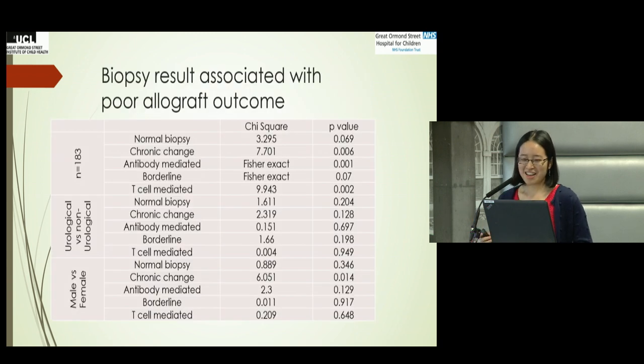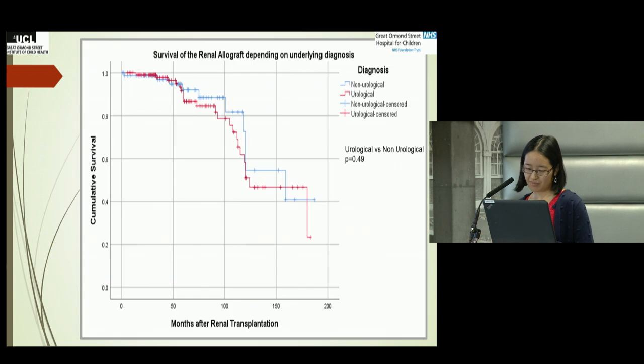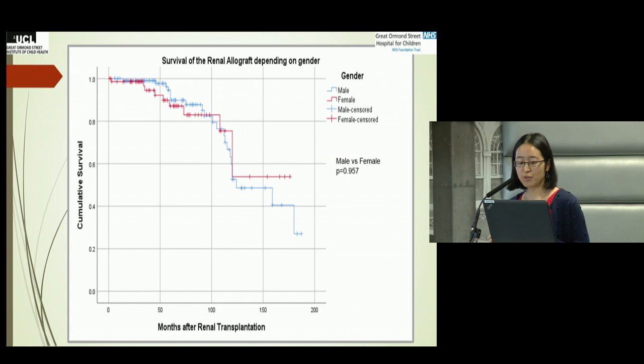When looking at biopsy results overall, the types associated with poor allograft outcome were chronic change, antibody-mediated rejection, and T cell-mediated rejection. When comparing urological versus non-urological children, there was no difference in the type of biopsy results. Between boys and girls, the only difference was that boys had slightly more chronic change than girls. Regarding renal allograft survival using the eGFR less than 30 threshold, there was no difference between urological and non-urological children, nor between boys and girls.